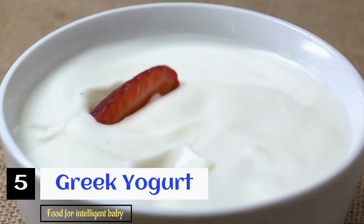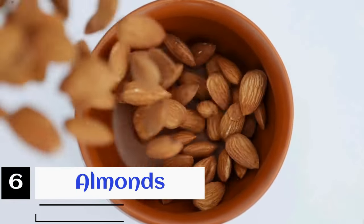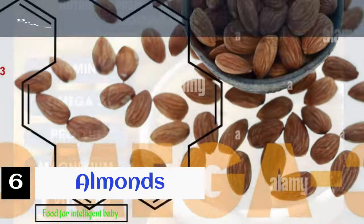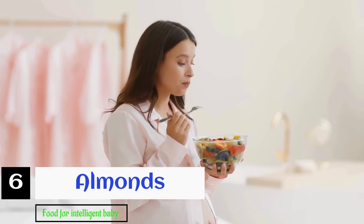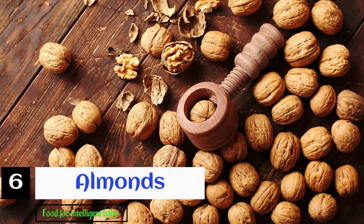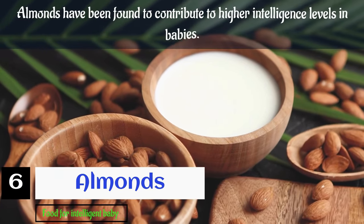Greek yogurt is very beneficial for the increased brain power of the child. Up next is almonds — a superior nut packed with a plethora of nutrients. Almonds are loaded with healthy fats, magnesium, vitamin E, and protein. Brain-boosting omega-3 fatty acids are found abundantly in almonds. Having a fistful of almonds every day is recommended for giving birth to children who are intelligent right from birth. Eating peanuts during pregnancy can also help the baby develop well, and walnuts are rich in healthy omega-3 fatty acids too. Simply start your days with a handful of almonds during your pregnancy, as they have been found to contribute to higher intelligence levels in babies.